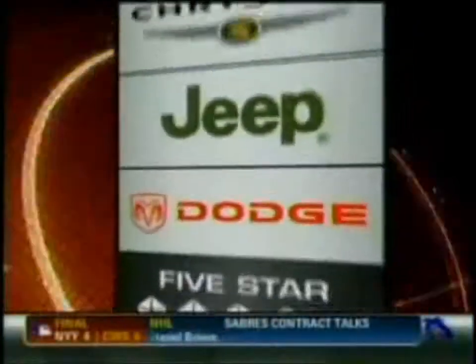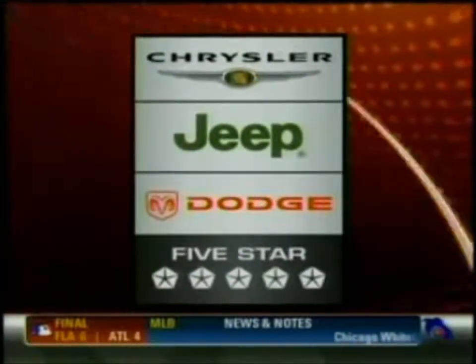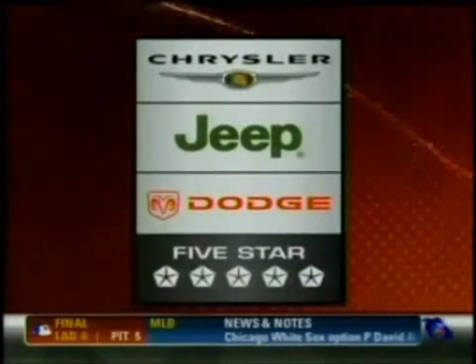Plays of the Week, brought to you by Daimler Chrysler. For the best in North American and German engineering, visit your Chrysler Jeep Dodge retailer today.